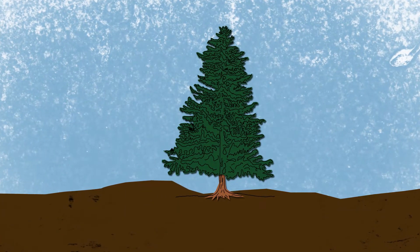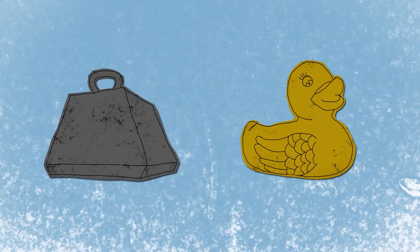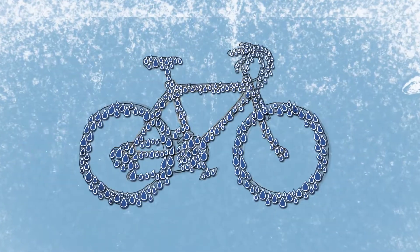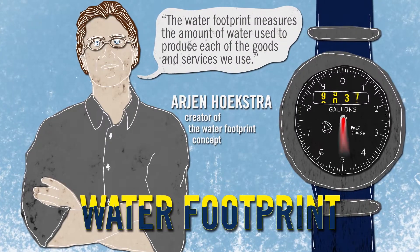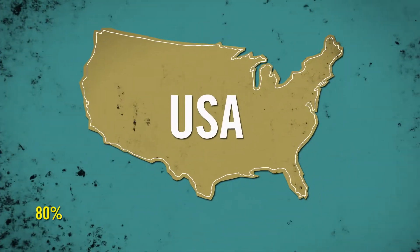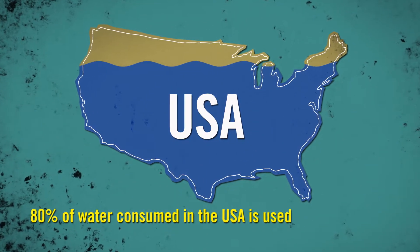It's the water needed to grow the tree that gives us the paper to make a book, the water used to manufacture the metal and rubber that become a bicycle, or the water used to create computer processors in a laptop. Water footprints measure the virtual water in everything, even in the food you eat, which is useful, because around 80% of all water consumed in the United States goes to agriculture.